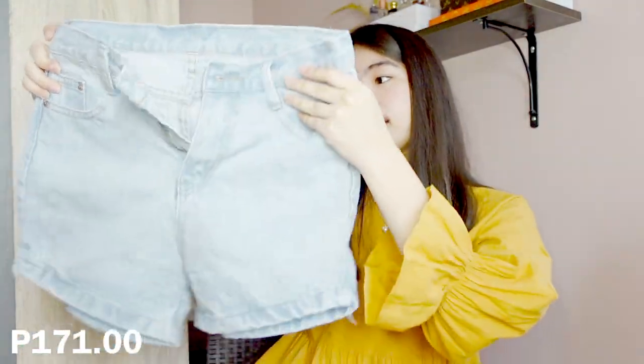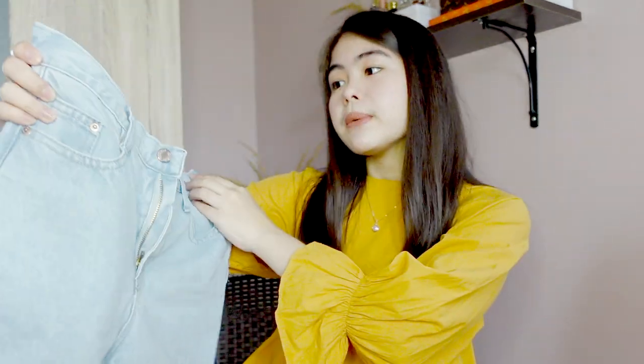Next is shorts. I bought these shorts also. About the size — the first dress I showed you is free size, no medium, small, or large, just one size fits all. As for the shorts, I bought this in small. The waist here is maybe 26 to 27.